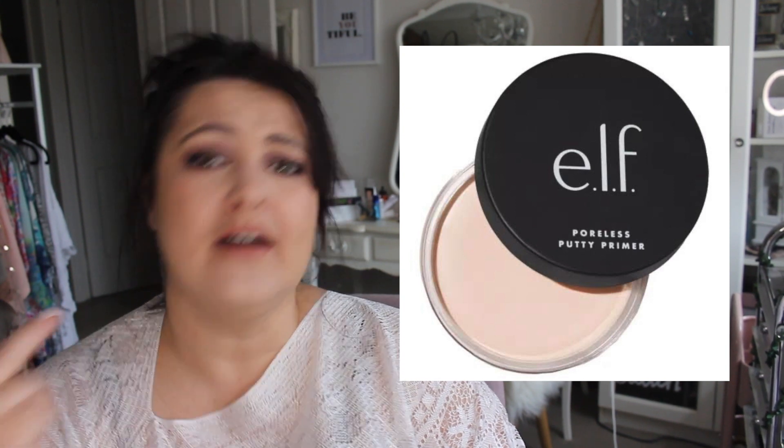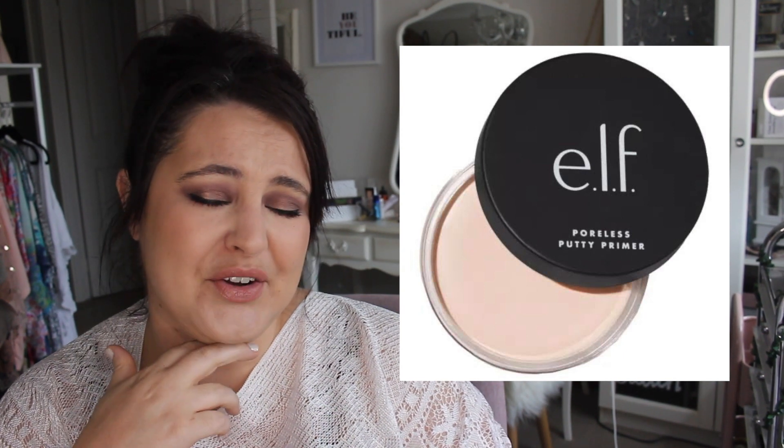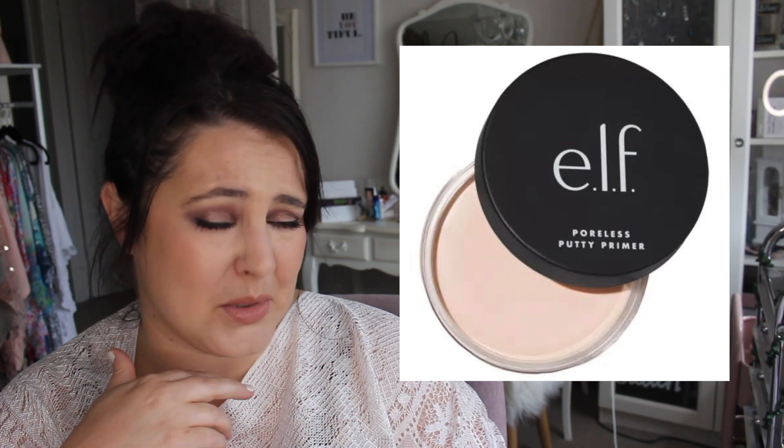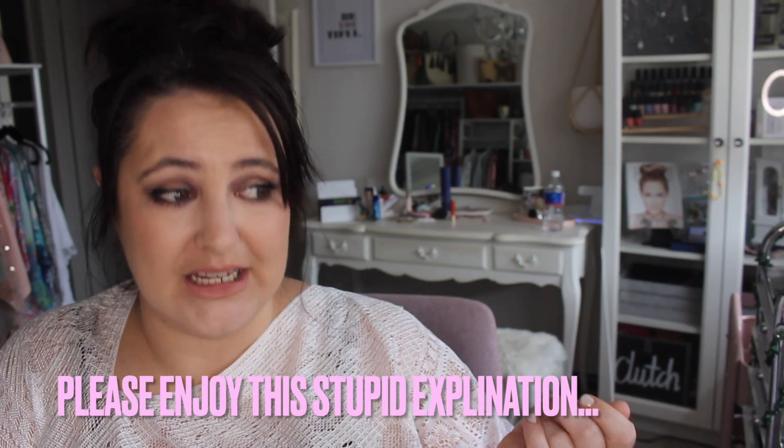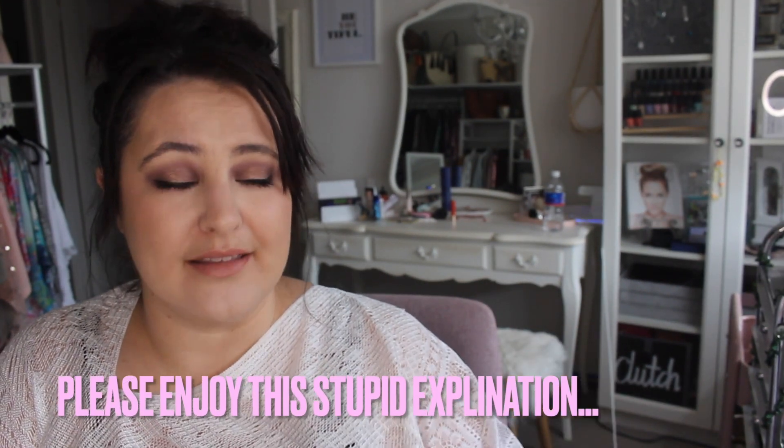It gave me pimples. I did not like this primer whatsoever. On a side note, I actually don't like many Elf products. Why does everybody like them? This was horrible. It's like putty, hence the name.